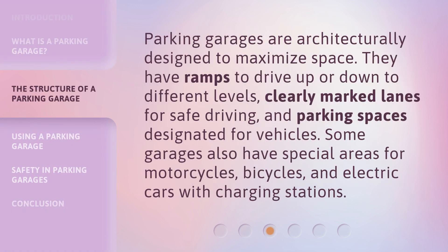Parking garages are architecturally designed to maximize space. They have ramps to drive up or down to different levels, clearly marked lanes for safe driving, and parking spaces designated for vehicles. Some garages also have special areas for motorcycles, bicycles, and electric cars with charging stations.